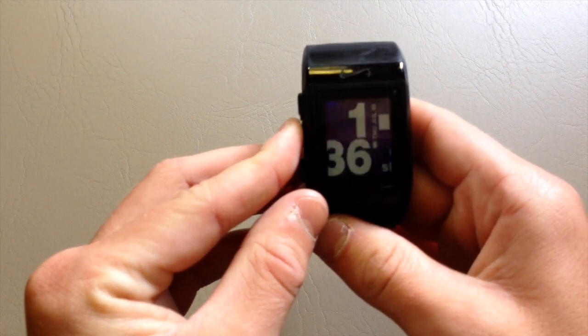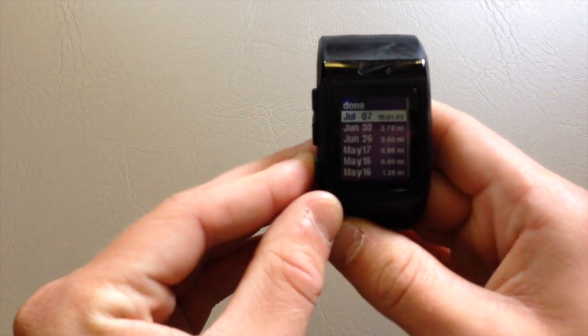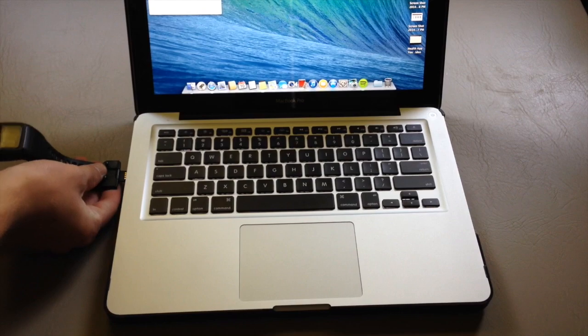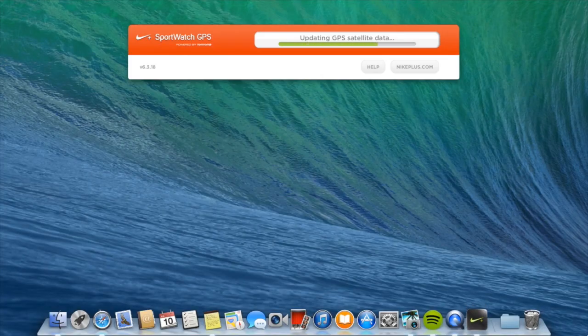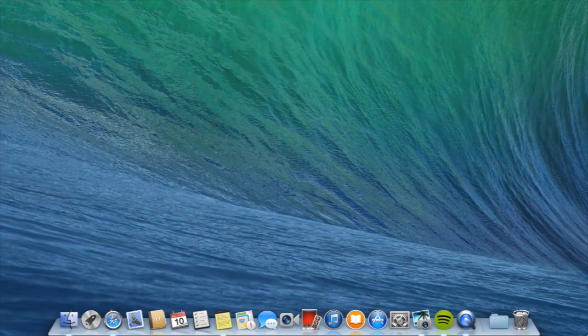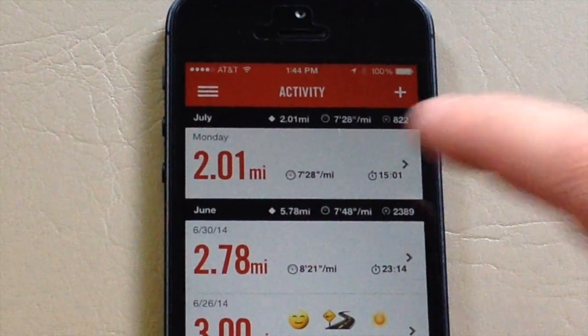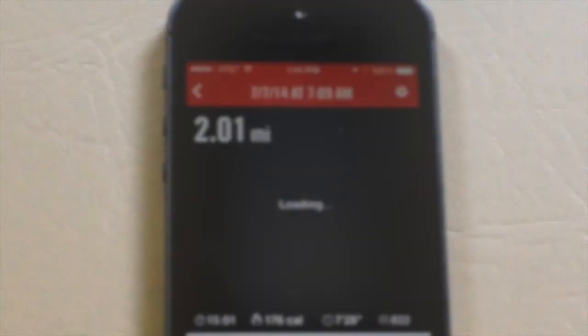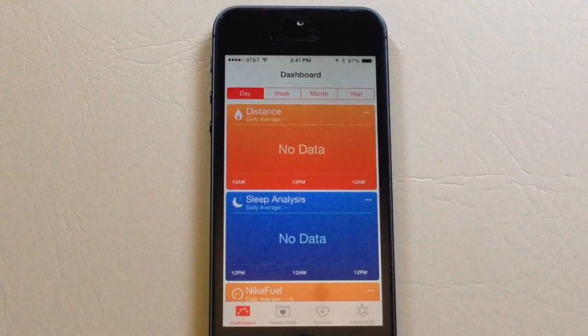So how this wonderful app is going to work is — in my case, I'm a runner and I have a Nike GPS watch. After a run, I plug this watch into my computer and it syncs to Nike's website. After the information syncs to the website, it goes to my Nike Plus app on my iPhone. And this is where the health app comes in — it takes the information from the Nike Plus app and displays it on the health dashboard.